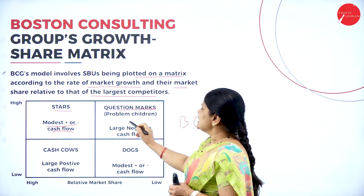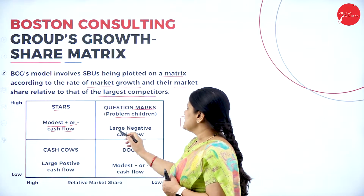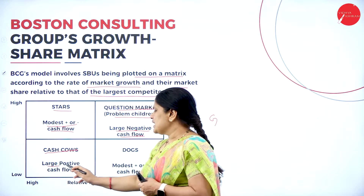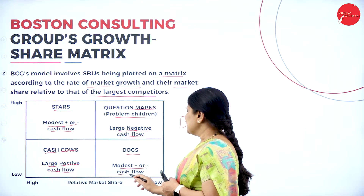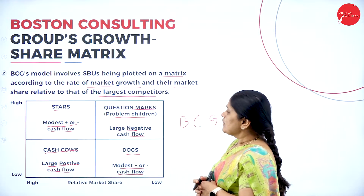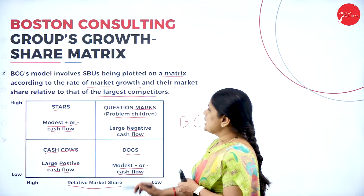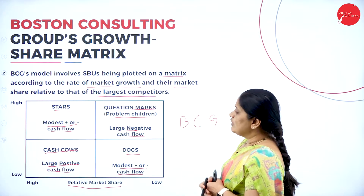The second quadrant is named as the question mark or the problem children, where there is a large negative cash flow. Then we have the cash cows, which have a large positive cash flow, and the dogs, which have a modest or negative cash flow. In this BCG matrix the four quadrants are divided as stars, question marks, cash cows, and dogs, and SBUs are placed based on market share and the rate of market growth.